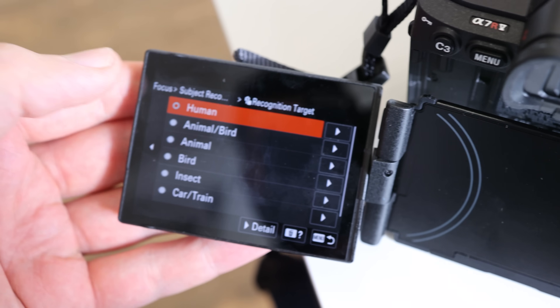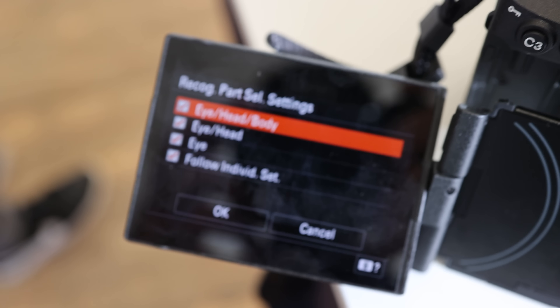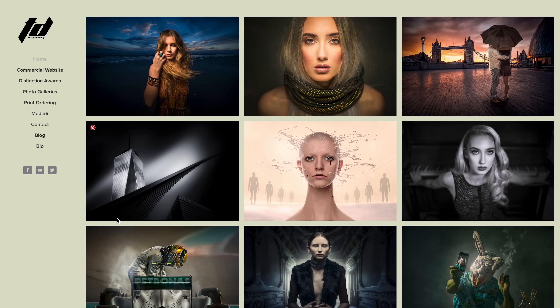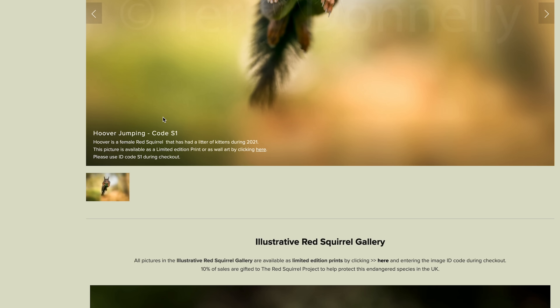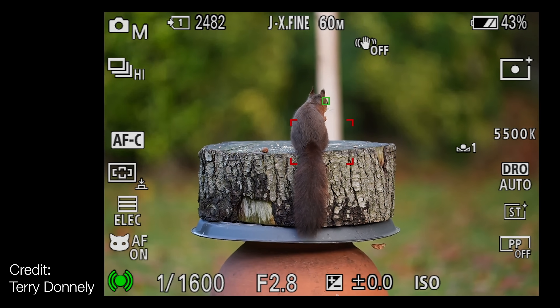But it wasn't the human detection that took my breath away — the animal detection really floored me. Go into the settings and you can choose between focusing on an animal's head, eyes, or body, or you can actually pick the hierarchy — the order you want to prioritize focus across all three. If that was on a smartphone, you'd be able to say goodbye to blurry pet pictures. Terry Donnelly, a photographer from here in the UK, had some time with the camera a week before it came out and brought some of the shots he took. The eye autofocus on animals and the subject tracking really did take my breath away.